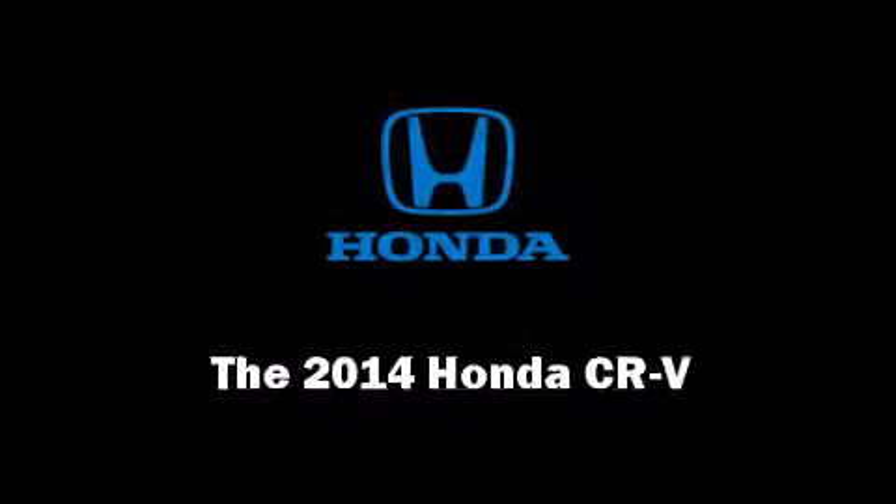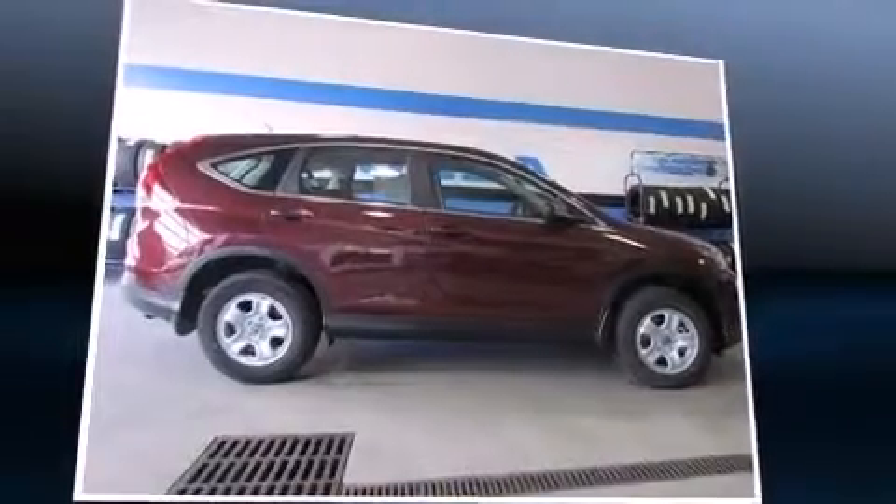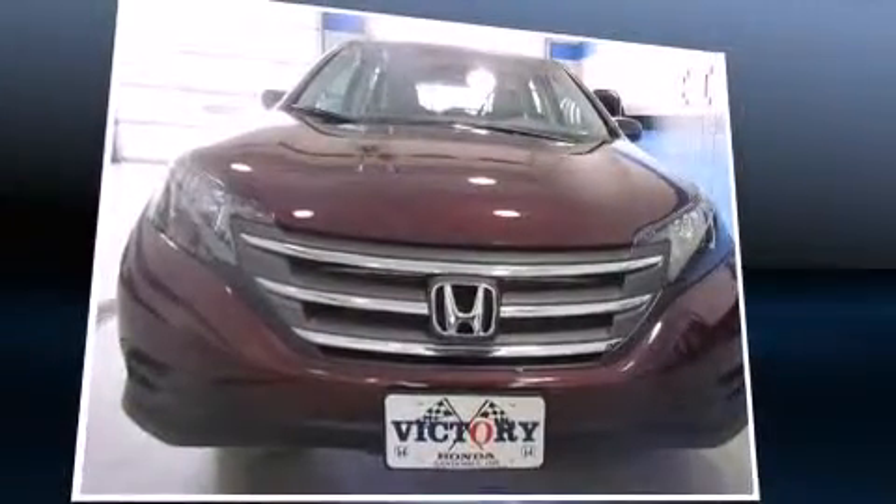Step into the 2014 Honda CR-V. It features a front-wheel drive platform, an automatic transmission, and a 2.4-liter four-cylinder engine.